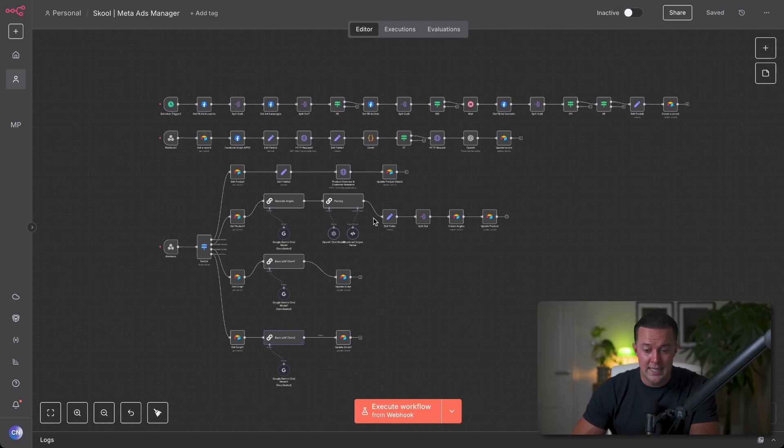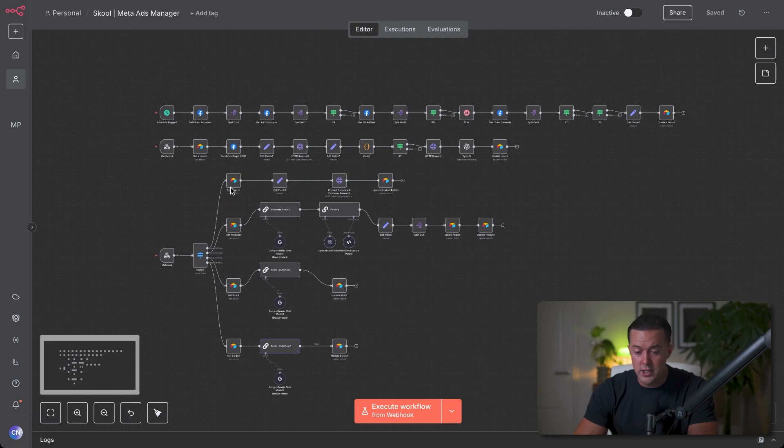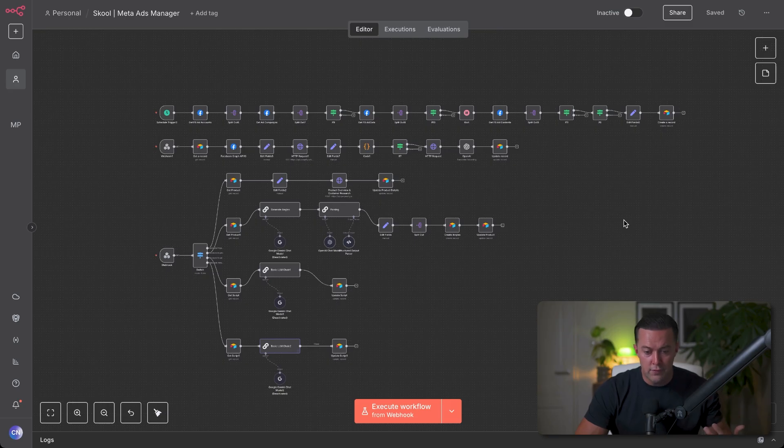I've watched founders double their revenue in just a few months by finally cracking paid ads. So my system now tracks all campaigns, pulls in fresh performance data for meta, and uses AI to figure out which ads and scripts are actually working. It digs deep for product research, spins up new ad angles, and generates fresh scripts — keeping everything organized inside Airtable. Every week I know which ads are working and where my spend is actually paying off. If I need new creative angles, I can generate them with one click, and new campaign scripts are ready almost instantly. I still make the final calls, but the grunt work is finally off my plate.